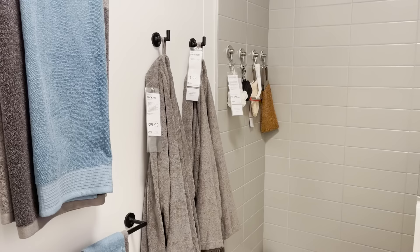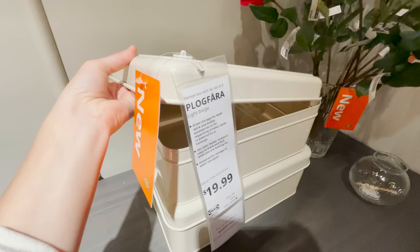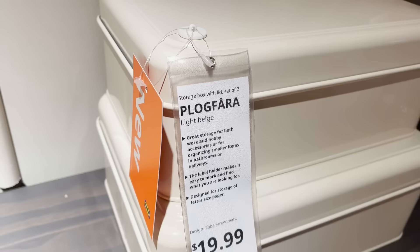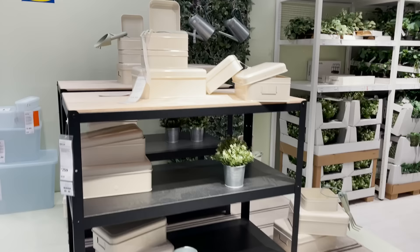You already know how much I appreciate a good decorative storage opportunity. Decorative boxes that can be used to hide clutter or home essentials just make your home look decorative, organized, and tidy, and these boxes are perfect for that. They come in a set of two for $19.99 so you get two different sizes that stack perfectly on top of each other. They're made of metal so they're super durable and can be used in all areas inside and outside of your home.